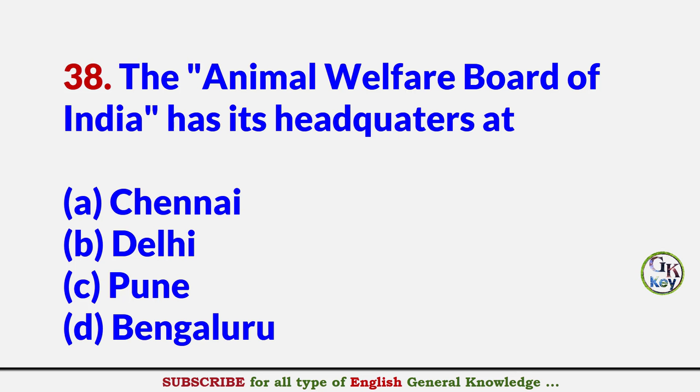The Animal Welfare Board of India has its headquarter at? Answer A: Chennai.